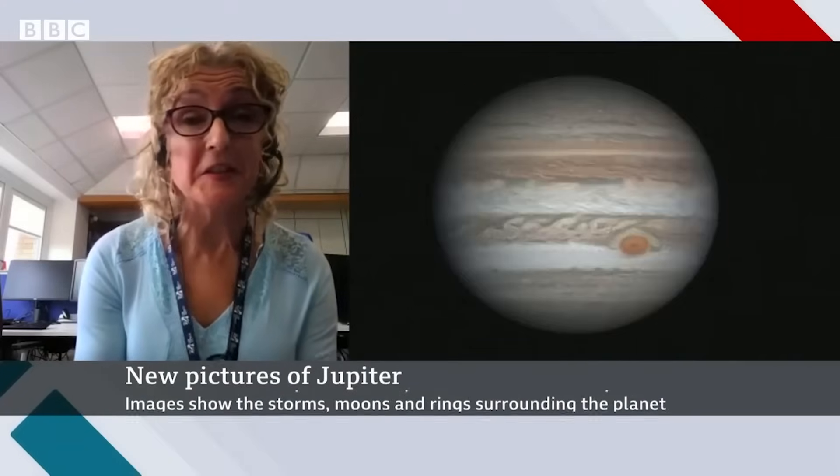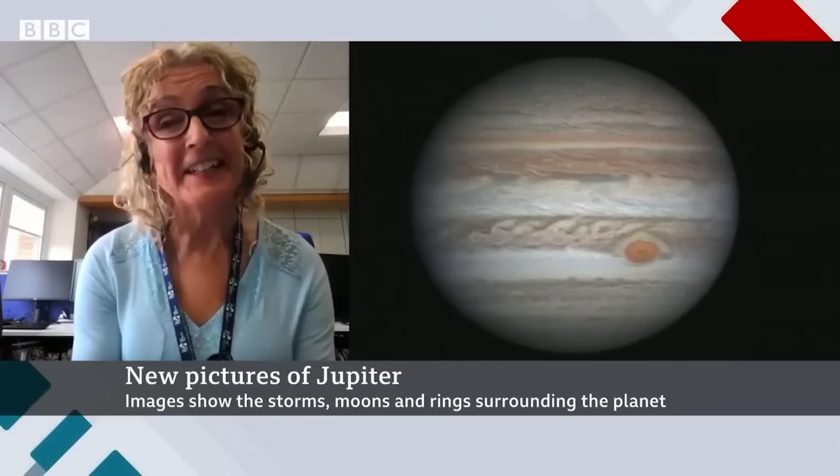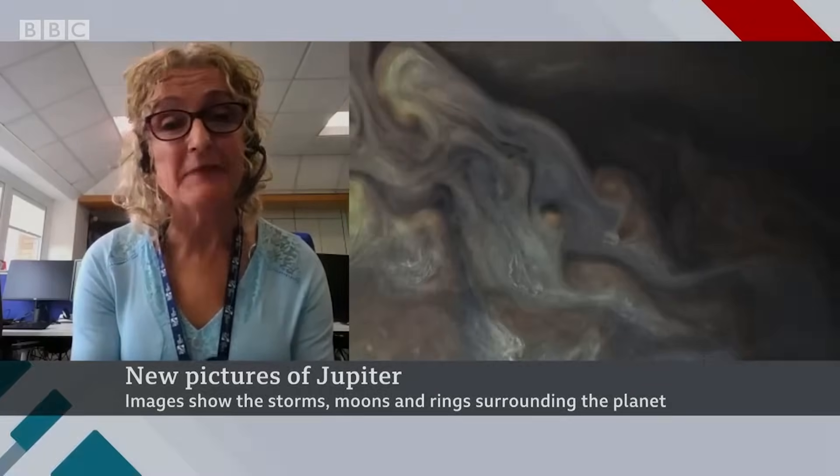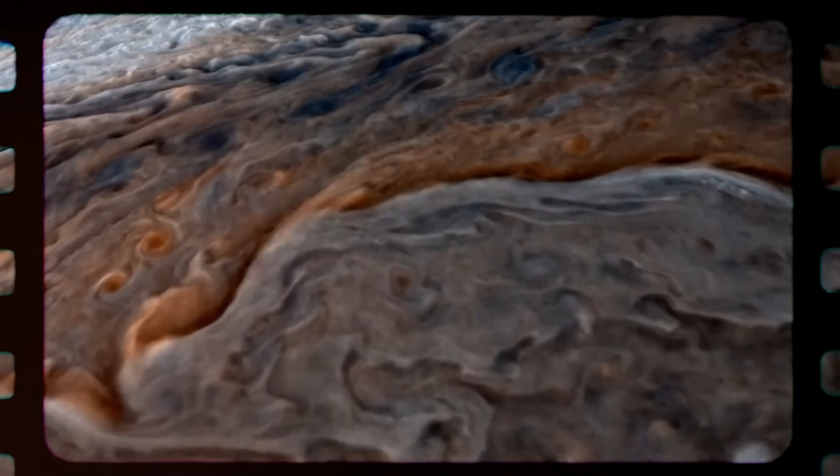It's fair to say some of these images have pretty much knocked the socks off some of the scientists. They're all saying James Webb is performing even better than expected. What lies at its core? What exactly is Jupiter made of on the inside?